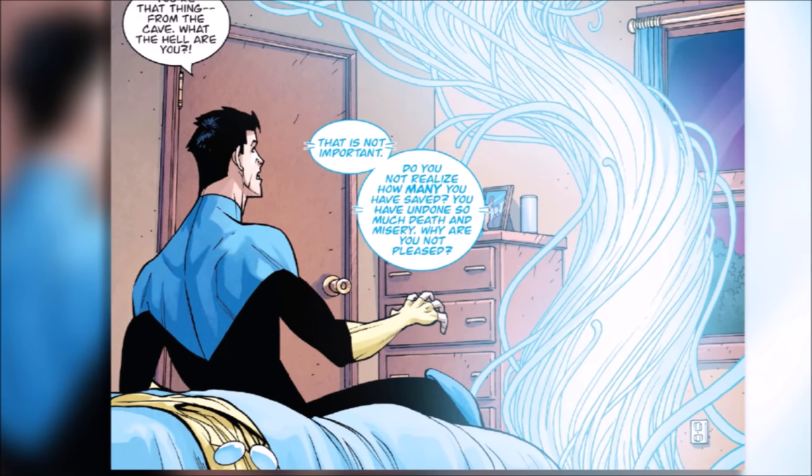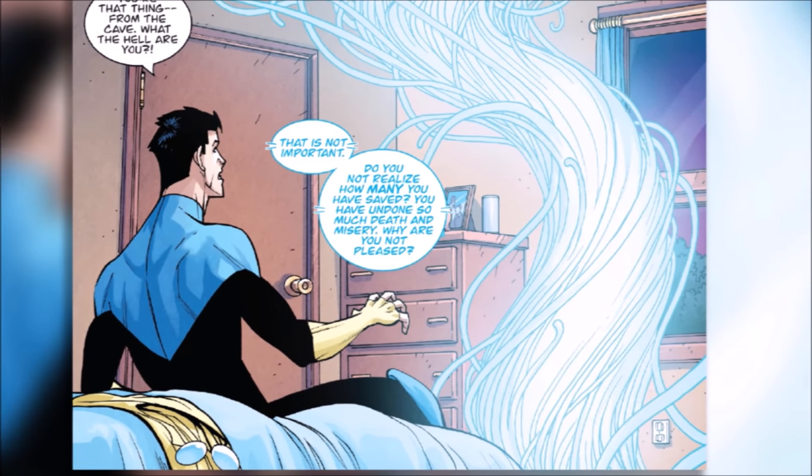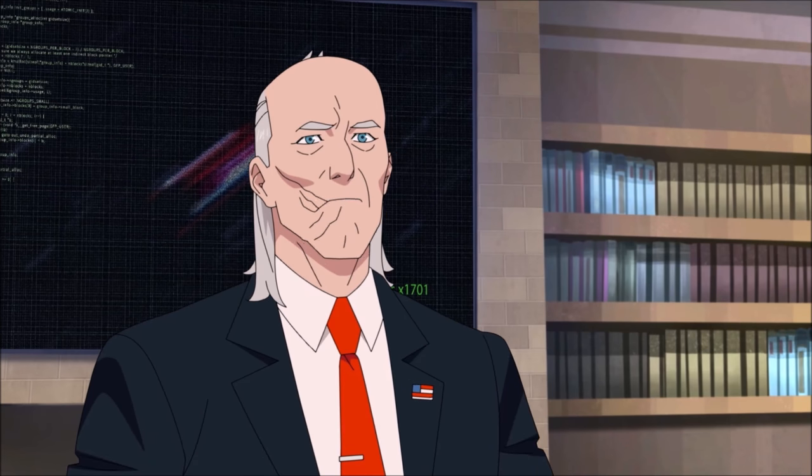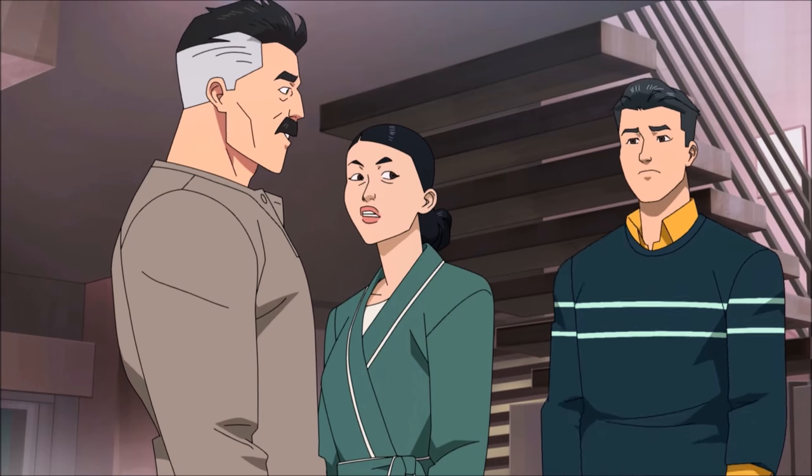Invincible does live on the multiverse theory, and thus there are possible universes in which different events occurred. Anyway, that's the main top and bottom of Cecil's story and how it happens in the comics.